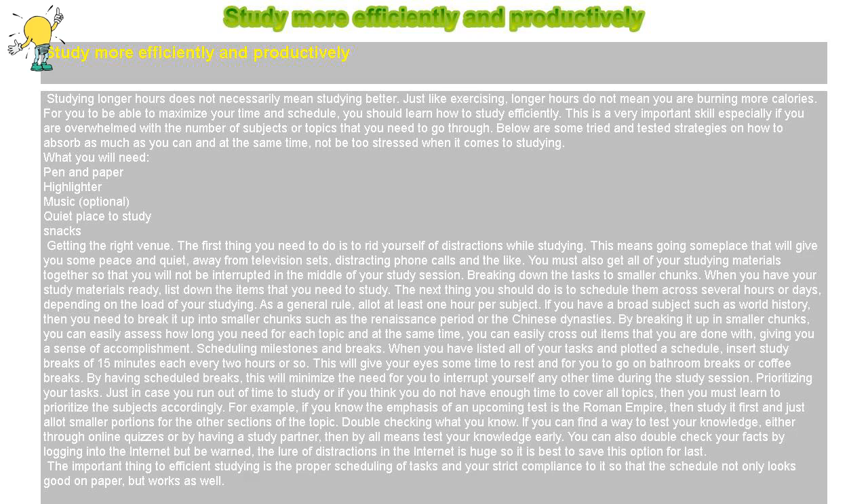Study more efficiently and productively. Studying longer hours does not necessarily mean studying better. Just like exercising, longer hours do not mean you are burning more calories. To maximize your time and schedule, you should learn how to study efficiently.